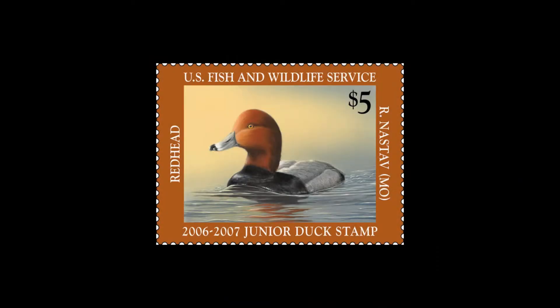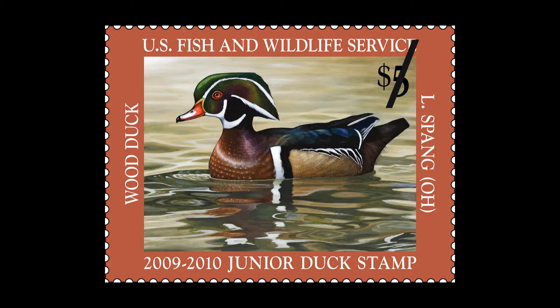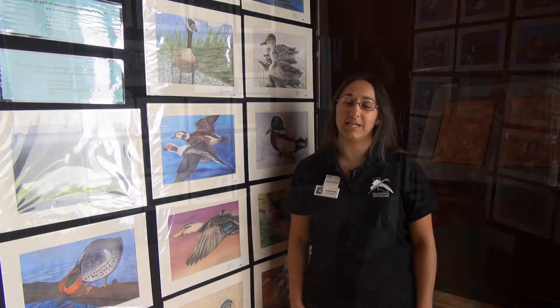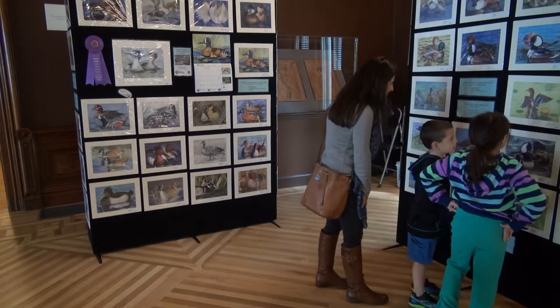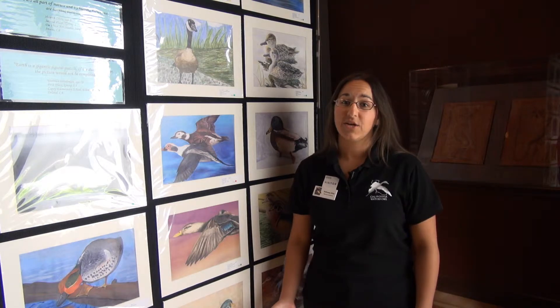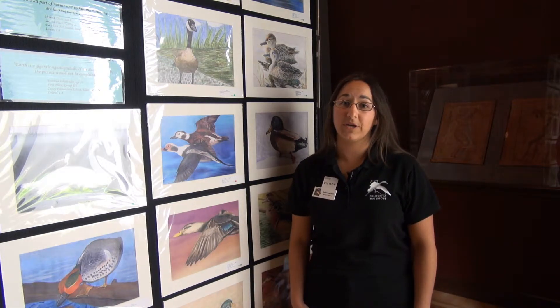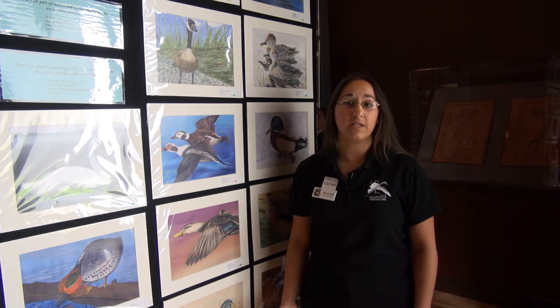The stamps are coveted by collectors, and the funds raised from the sales of these stamps go towards Junior Duck Stamp scholarships for national contest winners, state programs, and educational materials for future students to learn about waterfowl and the contest. This year we brought the Junior Duck Stamp Art Contest judging event to the Crocker Art Museum in Sacramento because we want to engage the public in this program. Anyone is able to purchase a federal Junior Duck Stamp, and every dollar contributed to that sale goes towards conservation education in our state. It's a nice feedback loop — it helps us bring free programs to schools and provide awards for students during the art contest.